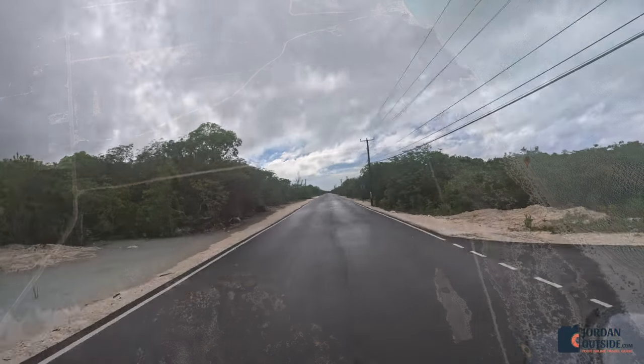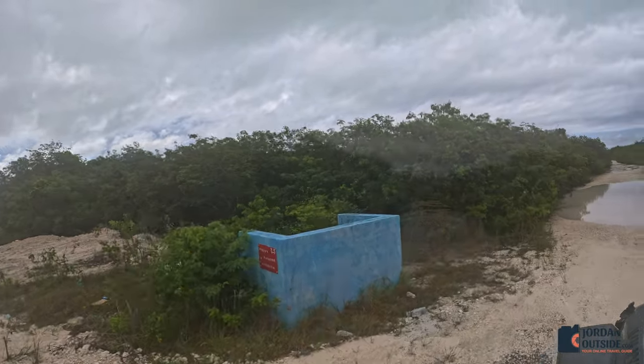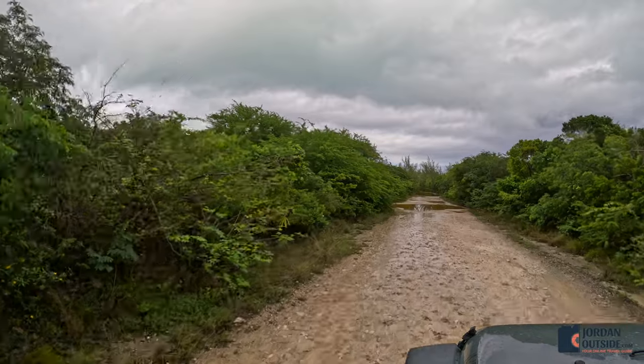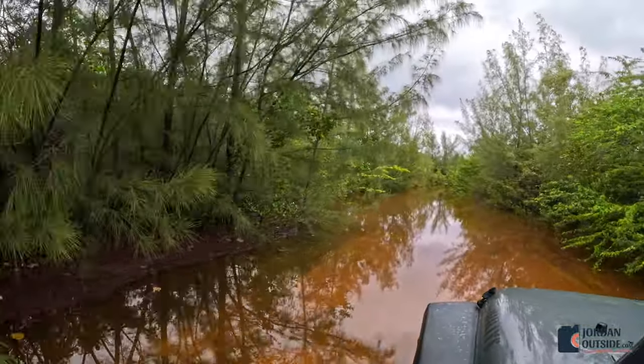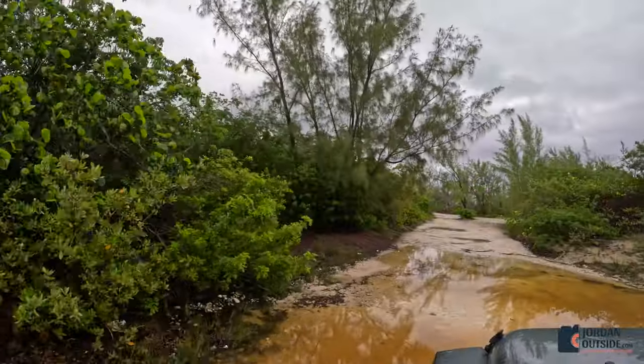The day that we went, it had rained a lot, but we were in a jeep so we felt confident going through. You can see that there's some puddles and some flooding that happened on the road. It wasn't too deep, but we were able to get there and we were the only ones at Cocoa Plum Beach.